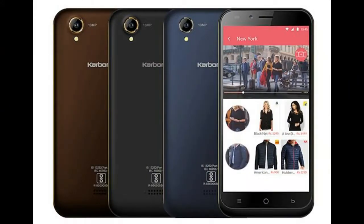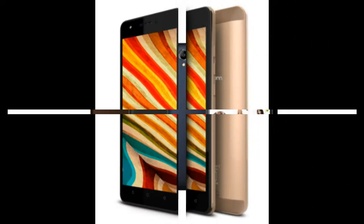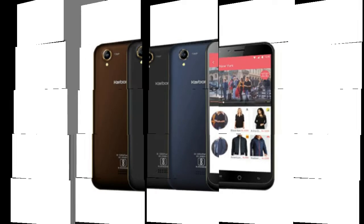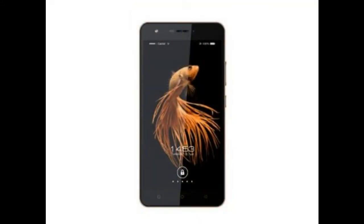The Carbone Note 2 smartphone was launched in June 2017. The phone comes with a 5.50-inch touchscreen display with a resolution of 720 x 1280 pixels. It is powered by a 1.25GHz quad-core processor and comes with 2GB of RAM. The phone packs 16GB of internal storage that can be expanded up to 32GB via a microSD card.